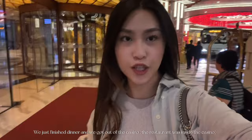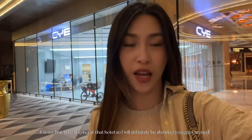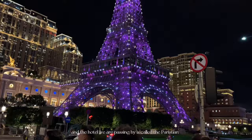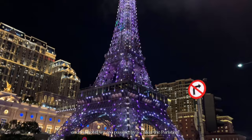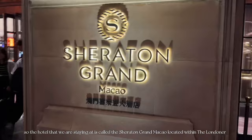We just finished dinner and got out of the casino. We also got out of this hotel because we're going to be heading over to another hotel that we're going to be staying at. It is my first time staying at that hotel so I'll definitely be showing you guys around. This red carpet created by lights is such a smart idea. The hotel we're passing by is called the Parisian, and most of the hotels are right beside each other, so visiting all of them is just one walk away. The hotel we're staying at is called the Sheraton Grand Macau, located within the Londoner.